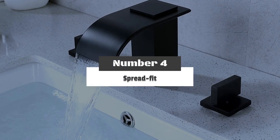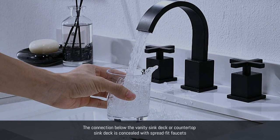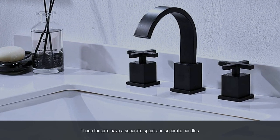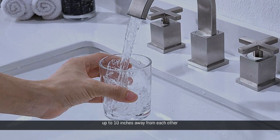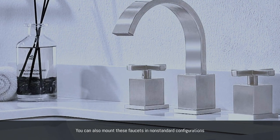Number 4: Spread Fit. The connection below the vanity sink deck or countertop sink deck is concealed with spread-fit faucets. These faucets have a separate spout and separate handles. Usually, the holes for these sink faucets are placed up to 10 inches away from each other. You can also mount these faucets in non-standard configurations.